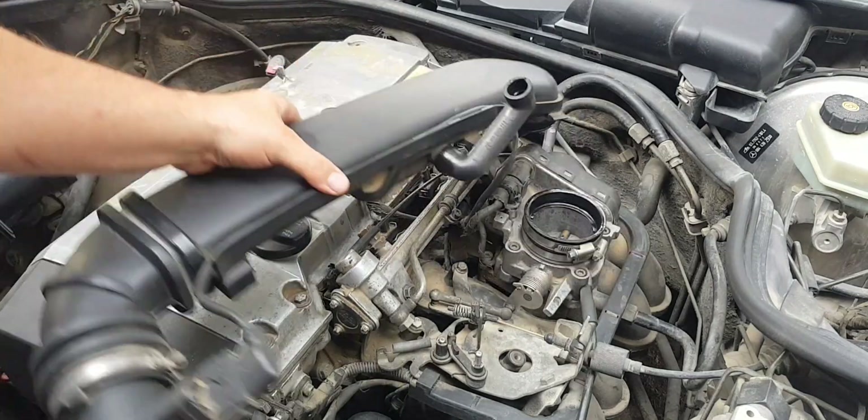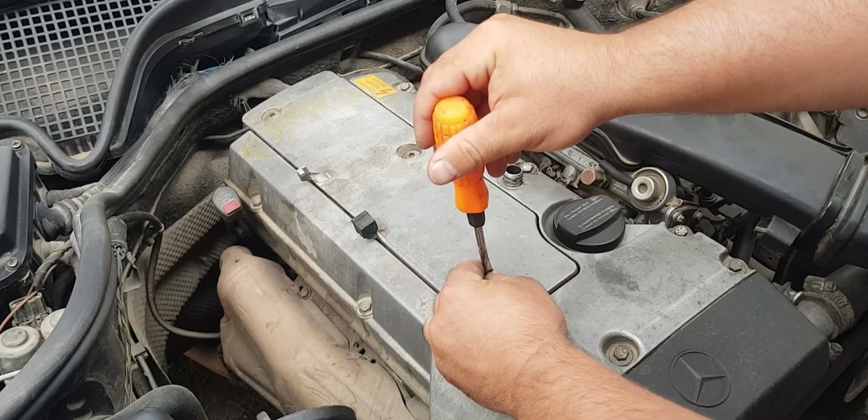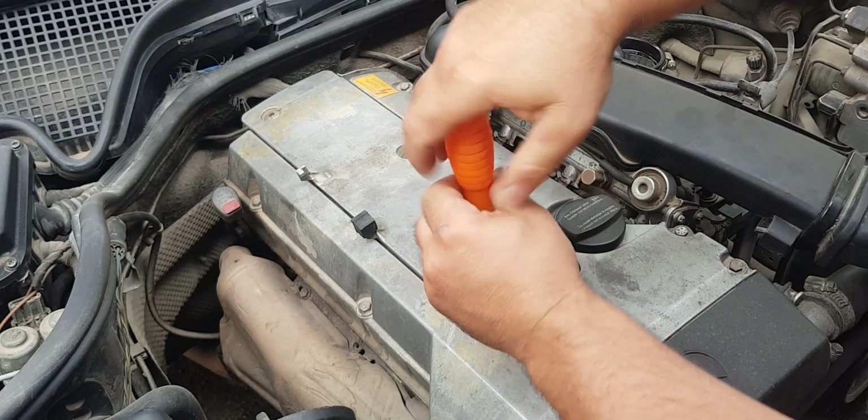To replace the ignition coil, we only need to unscrew the air vent, then we remove the cover on the engine.